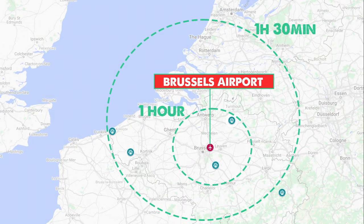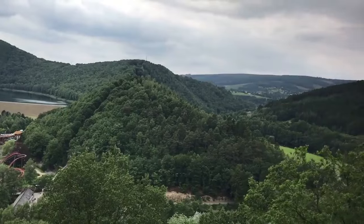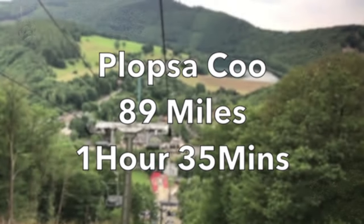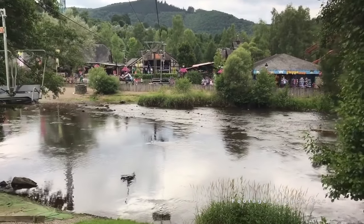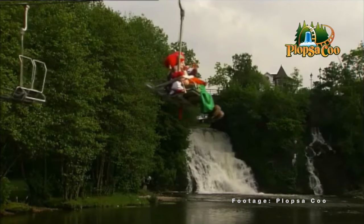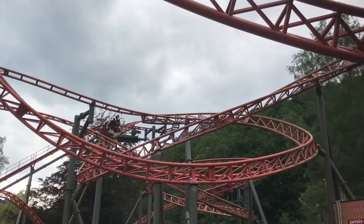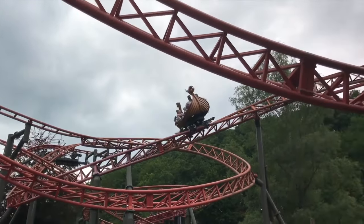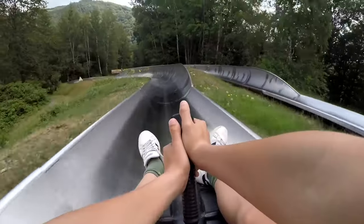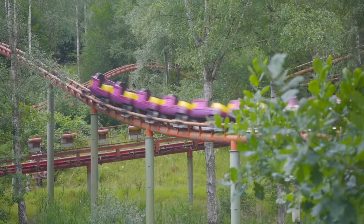From the top-right corner of Belgium to the opposite corner, heading southeast, we find Plopsa Coo — 89 miles, 1 hour 35 minutes. This is the smallest park on the radar. Situated next to a picturesque waterfall, the park has a charming, wild, outdoorsy feel to it. Vicky the Ride, which is a custom Gerstlauer spinning coaster, is probably the biggest news here. This park is a nice stop-off if you're crossing the border into Germany to a little place called Phantasialand.